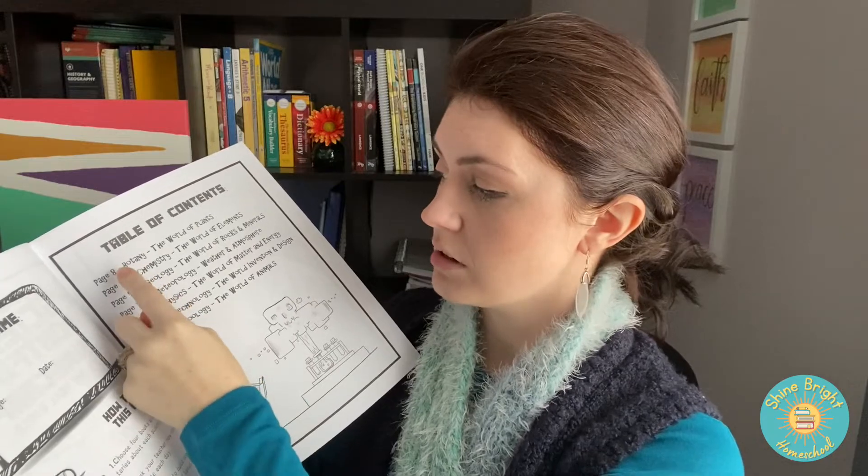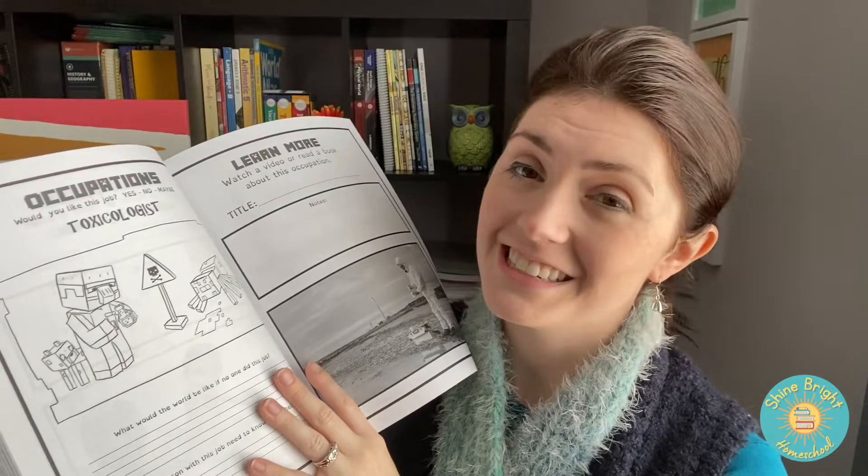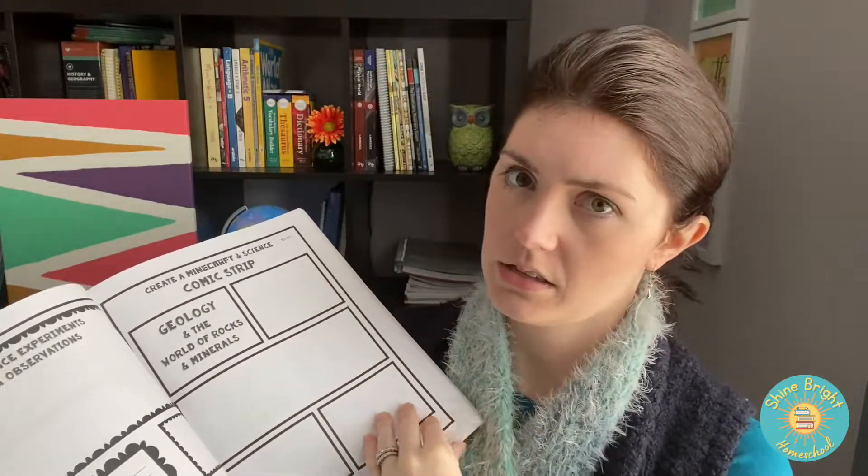It shows in the table of contents that it goes over botany, chemistry, geology, meteorology, physics, technology, and zoology. Don't tell your kids, but it's not really Minecraft themed — it has some cute drawings, but it's not really Minecraft. But it's a good way to get them interested in seeing what this book is about. It has tons of open space for them to learn and to draw. So let's take a deeper look and see if it's right for you.